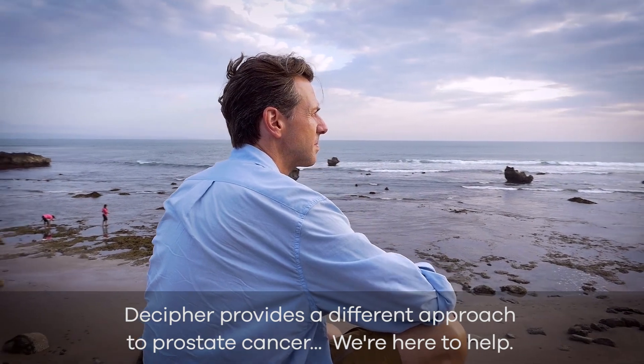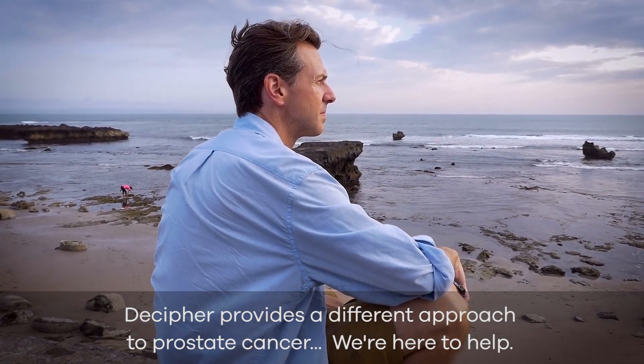Decipher provides a different approach to prostate cancer. We're here to help.